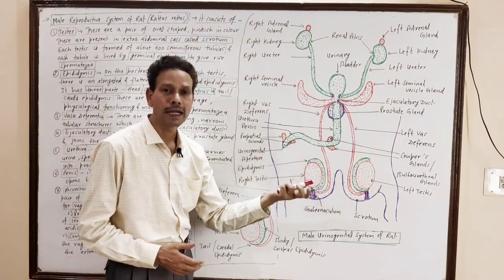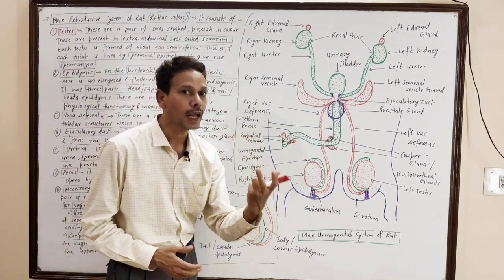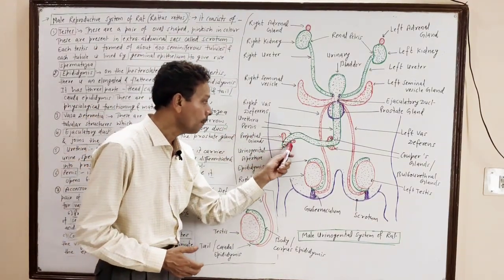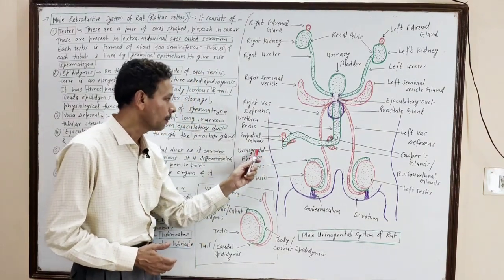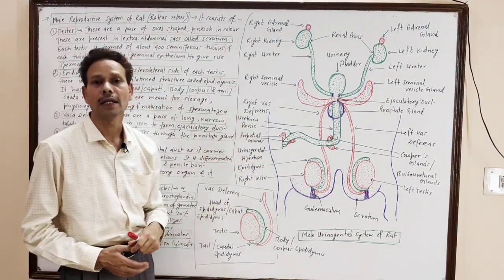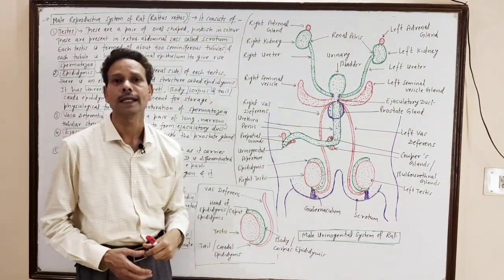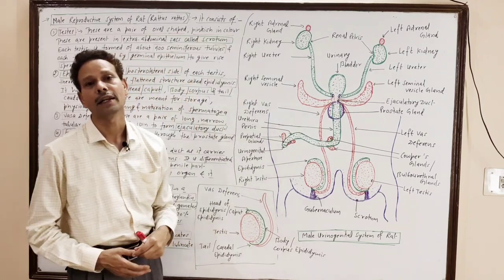The next part is the penis — it is an erectile male copulatory organ. Near the opening of the urinogenital aperture of the penis, a pair of glands are present — these are prepucial glands. The secretion of these prepucial glands lubricates the external genitalia.